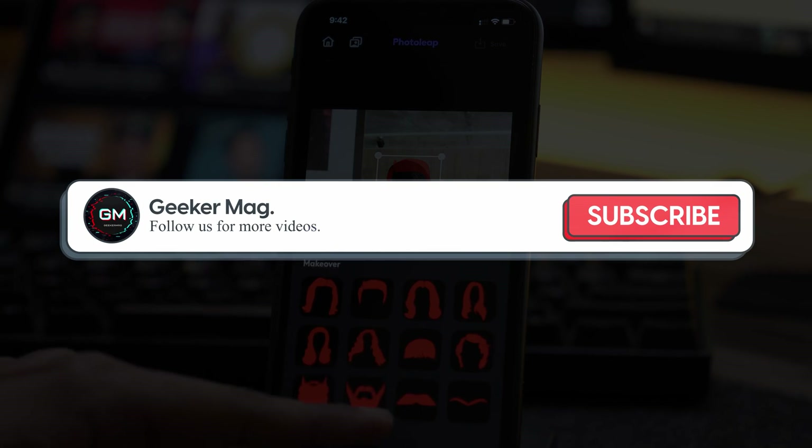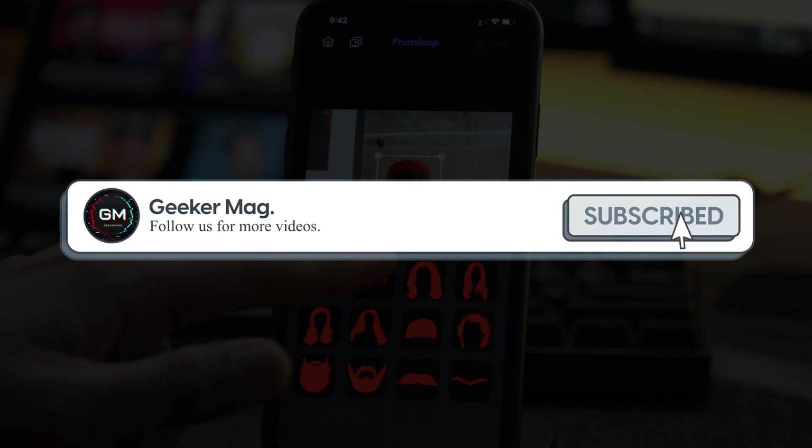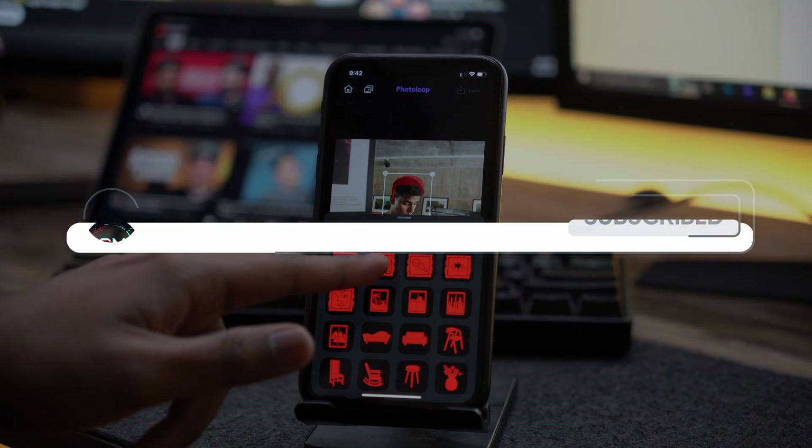But before we get to that, if this video helps you in any way, please consider subscribing as it motivates us to continue making such content.